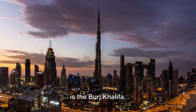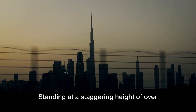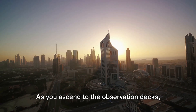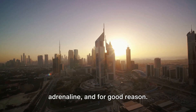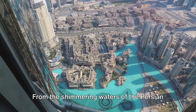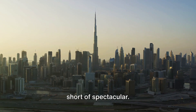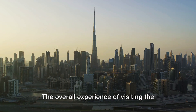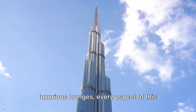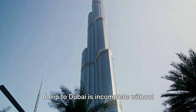Just missing the top spot at number 2 is the Burj Khalifa. This is no ordinary skyscraper — it is, in fact, the tallest structure in the world, standing at a staggering height of over 828 meters. As you ascend to the observation decks, you'll feel a thrilling surge of adrenaline. You'll be treated to a breathtaking panorama stretching from the shimmering waters of the Persian Gulf to the sprawling cityscape of Dubai. From the high-speed elevators to the luxurious lounges, every aspect of this towering structure is designed to impress and inspire. A trip to Dubai is incomplete without visiting the Burj Khalifa.